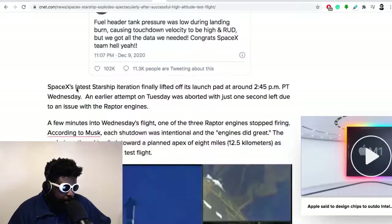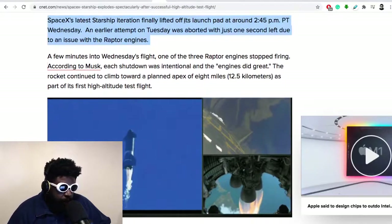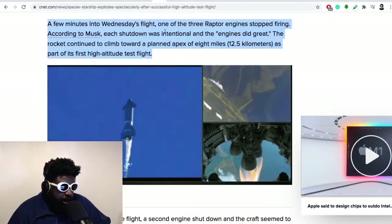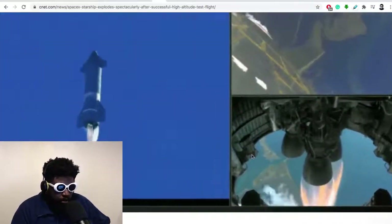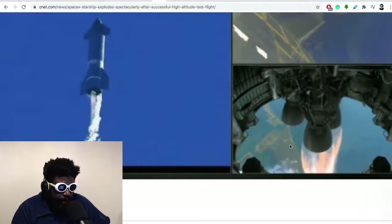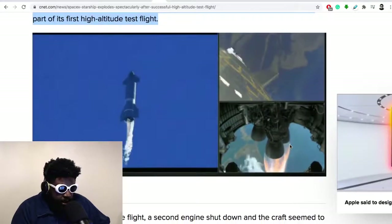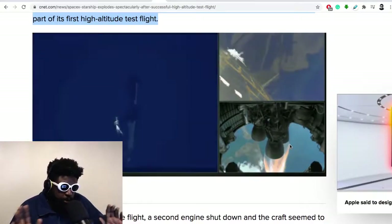The Starship iteration lifted off from its pad around 2:45 PM on Wednesday. An earlier attempt on Tuesday was aborted with just one second left due to an issue with the Raptor engines. A few minutes into Wednesday's flight, one of the three Raptor engines stopped firing — but according to Musk, that shutdown was intentional. So what we saw wasn't necessarily something wrong; SpaceX was intentionally testing whether they could individually turn the Raptors on and off.